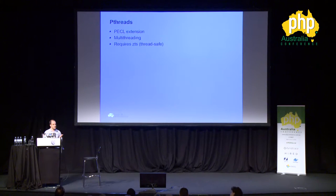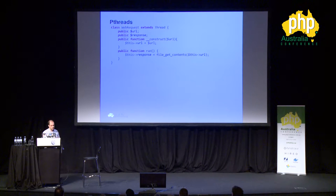The first one is pthreads, which allows you to do multi-threading within PHP. However, it does require you to install the thread-safe version of PHP. What you have to do is basically extend the Thread class, which is available once you install pthreads. In this case we have a WebRequest class with two properties — URL and response. We set the URL using a constructor, and once we run the run method, we're going to do just file_get_contents. Normally file_get_contents is a blocking operation — it would block any other code until it's finished.